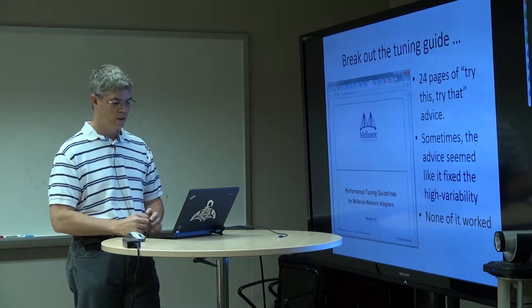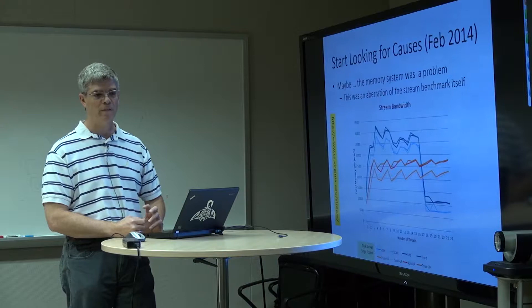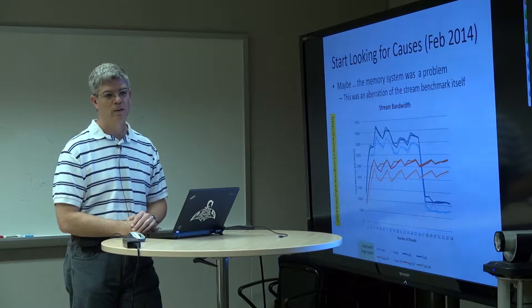In reality, almost none of the tuning advice worked, and we really couldn't tell what was going on. So we said, okay, let's start looking more closely at the physical system and see if we can find smoking guns — things that might be contributing to this high variability in performance.